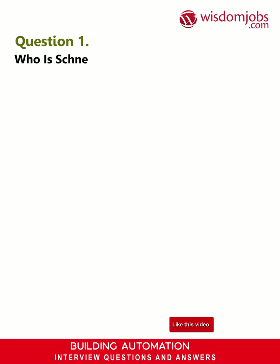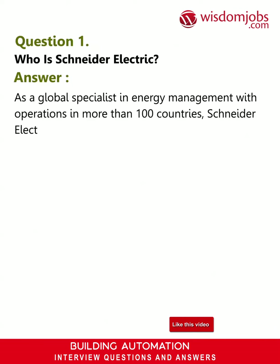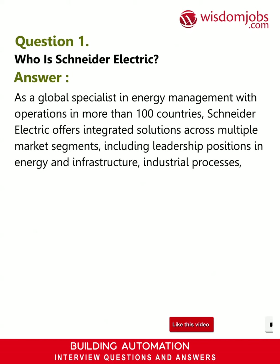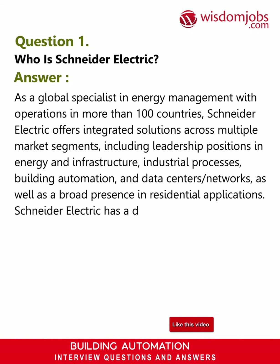Question 1: Who is Schneider Electric? Answer: As a global specialist in energy management with operations in more than 100 countries, Schneider Electric offers integrated solutions across multiple market segments, including leadership positions in energy and infrastructure, industrial processes, building automation, and data centers and networks, as well as a broad presence in residential applications.